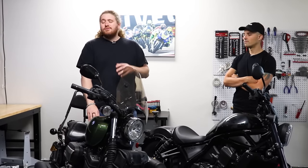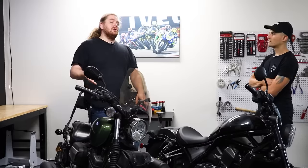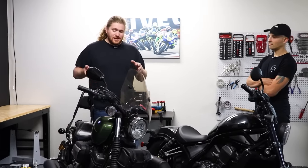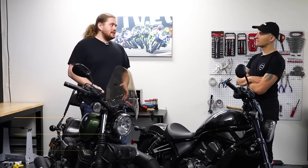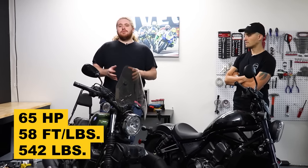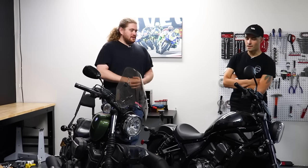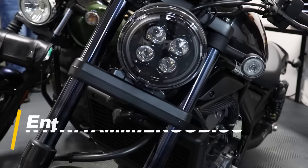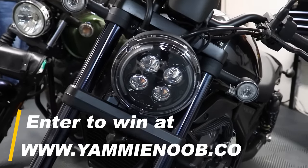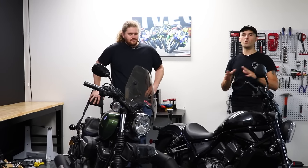This motorcycle has a 942cc V-twin in it, which is what you'd want to see out of a Sportster competitor — especially one that is air-cooled with a five-speed transmission. It's making a very Sportster-appropriate 65 horsepower and 58 foot-pounds of torque, and it weighs in at 542 pounds. This one is pretty much just a Sportster. Which is not what we can say about this one — our giveaway Honda Rebel 1100. If you want a chance to win this motorcycle for free, hit the link down below at gamingnoob.co.